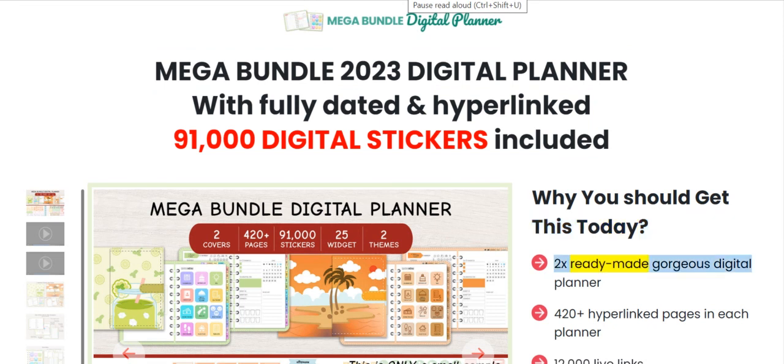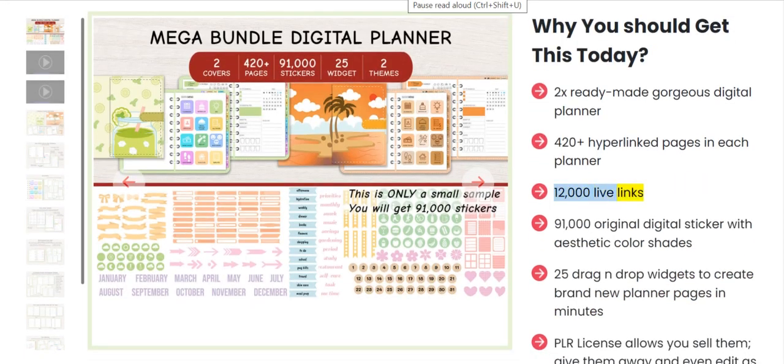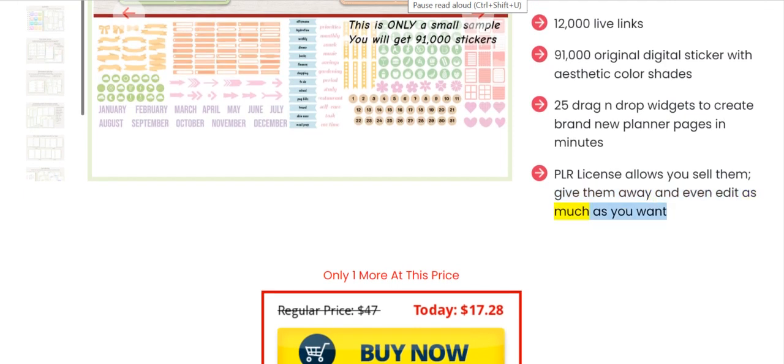Two ready-made gorgeous digital planners, with 20 plus hyperlinked pages in each planner and 12,000 live links. 91,000 original digital stickers with aesthetic color shades. 25 drag-and-drop widgets to create brand new planner pages in minutes. PLR license allows you to sell them, give them away, and even edit as much as you want.